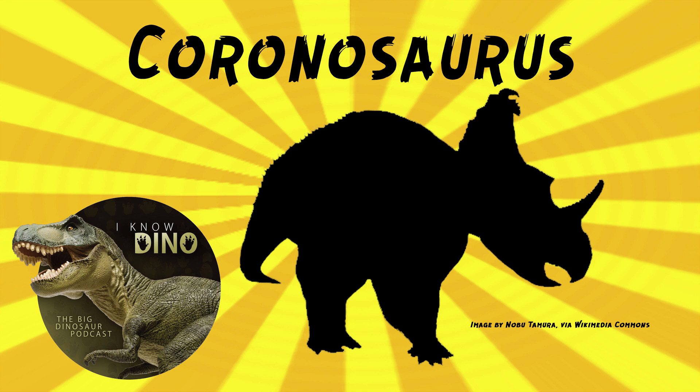Michael Ryan also recently named the ceratopsian Stellasaurus because of its star-shaped fringe — all these star-based names he's coming up with. In the Ottawa Citizen article, Jordan Mallon said: 'It's funny because Michael is not a beer drinker, and yet he has named two dinosaurs after beers.' Corona and Stella — oh, Stella! That's true, I didn't think about that.